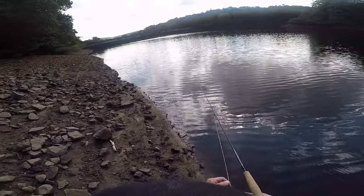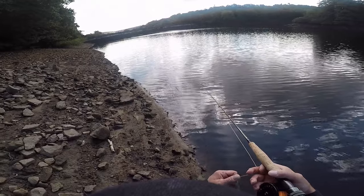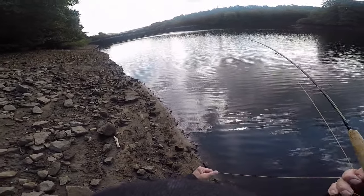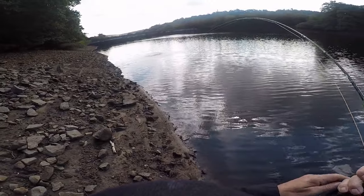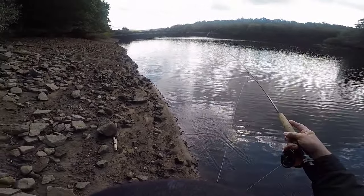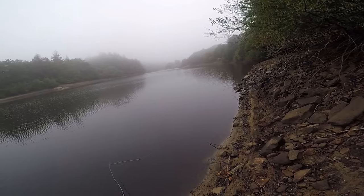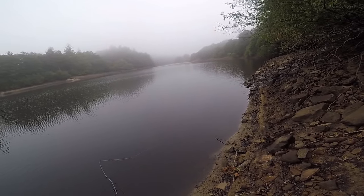I got into this fish but I was messing around again because I had a very light tippet on — I wasn't taking control of the fish. And well, we're on, we're off. So on that visit I'd hooked two fish and landed nothing.